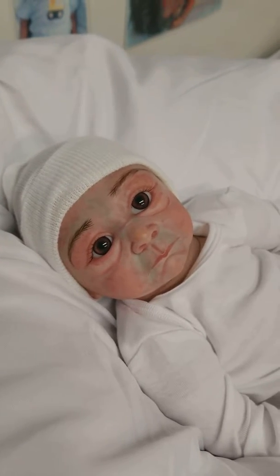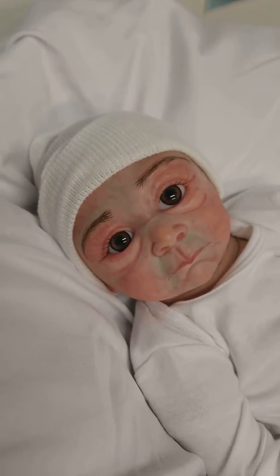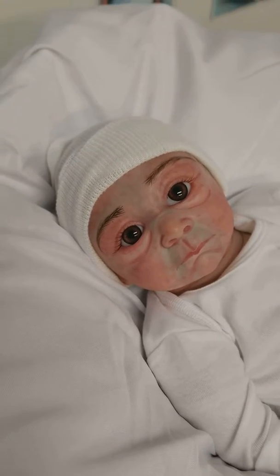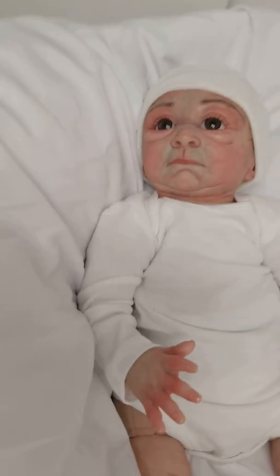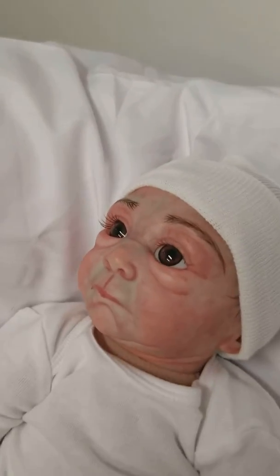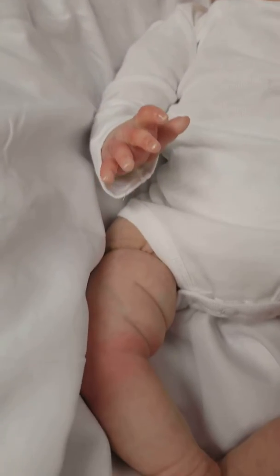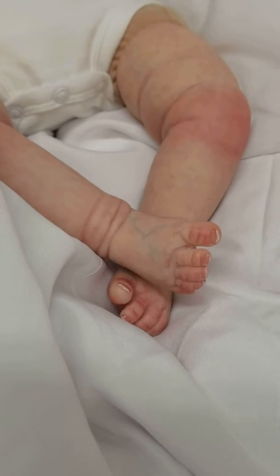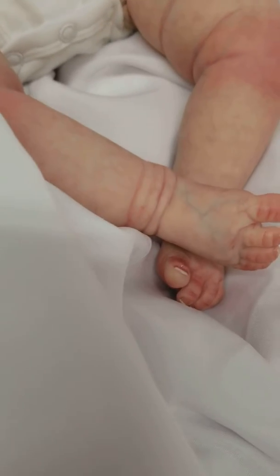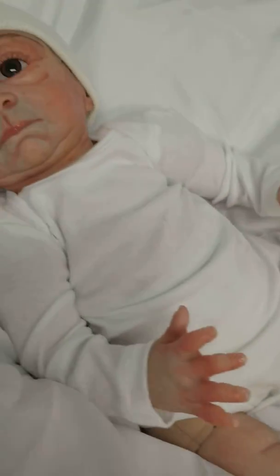Just wanted to do a quick little video to show you guys my latest edition. This is beautiful baby Ireland. Ireland is a 20 inch baby. It has a cloth body with three-quarter limbs. Super, super cute little baby. Just got this beautiful little baby finished.